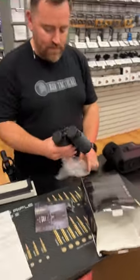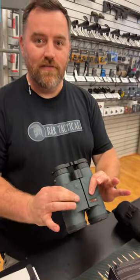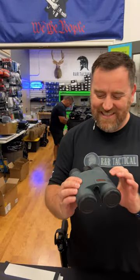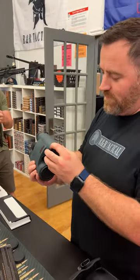I'm going into R&R Tactical because I've got the Athlon Cronus — the rangefinding binoculars — and I just want to see what the guys think about it. Athlon sent me the Cronus rangefinding binoculars, and I'm over here at R&R hanging out with these guys. We figured we would just take this for a little spin and see what was going on.